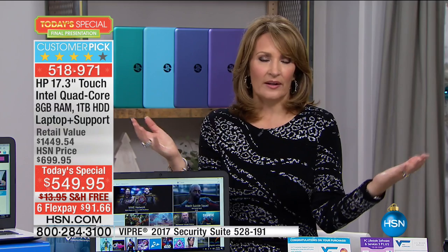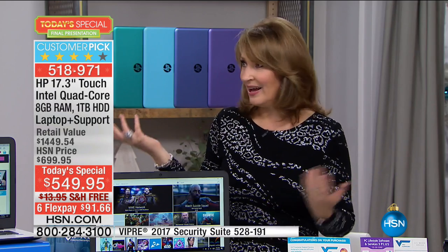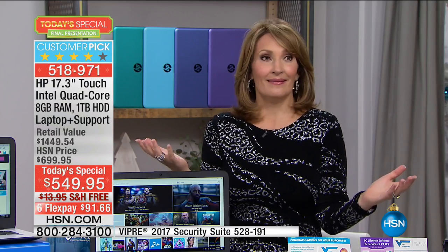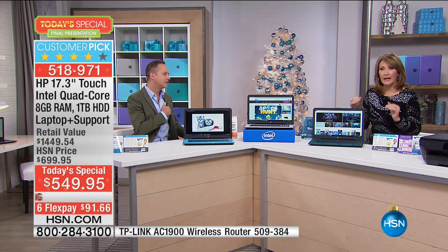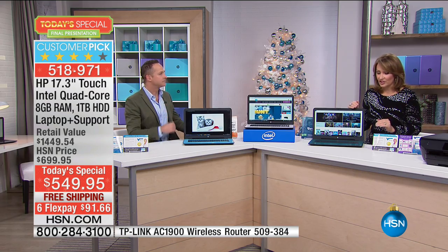Normally HP does not throw that in for free — that's something people have to buy. When you buy any electronic item, they don't give you a lifetime of support. When you buy a car, they don't give you a lifetime of support. So that is a big upgrade that's part of this package today.